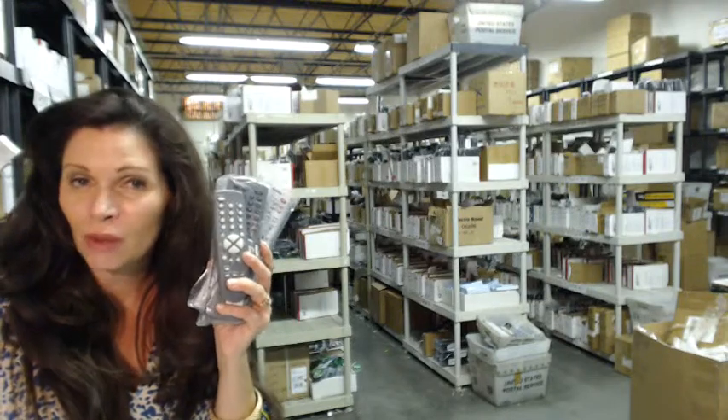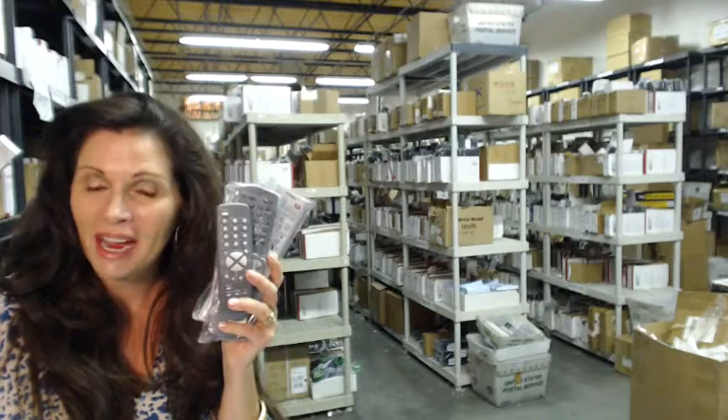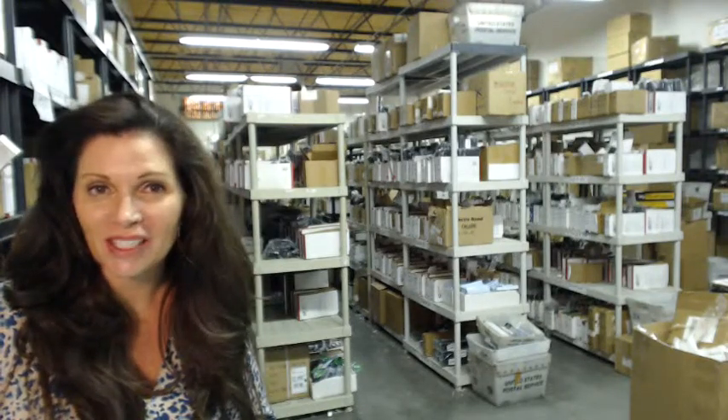Again, you need a Toshiba remote control — whether it's one of these or something else, we have it. It will ship today or next business day. All you need to do is click on the link below and order it. If you have any questions, just call the 800 number that you see on the screen and one of our operators can assist you. Thanks for shopping with us at ElectronicAdventure.com — we'll see you next time.